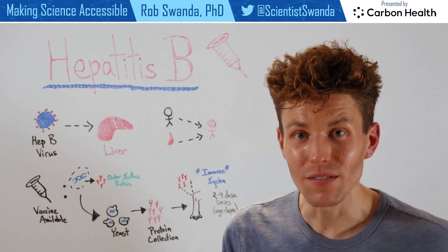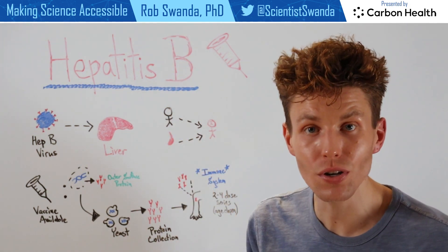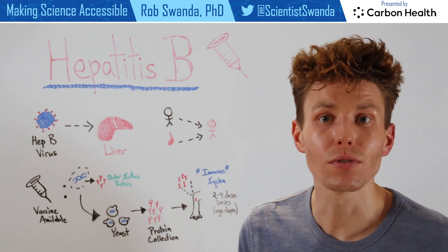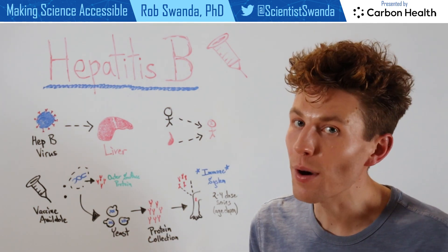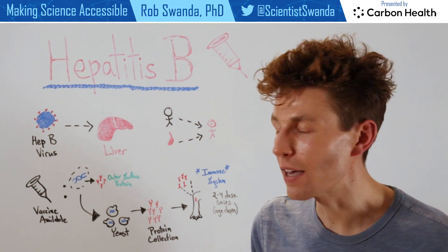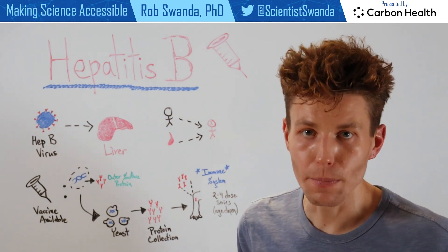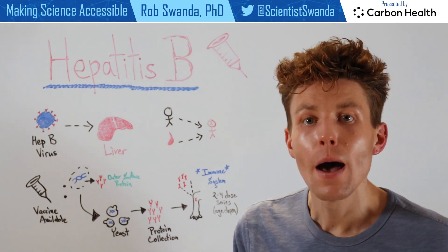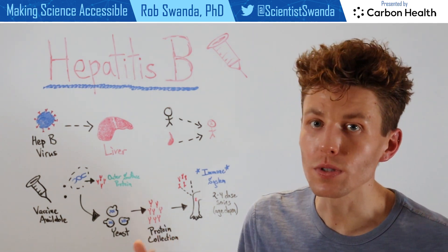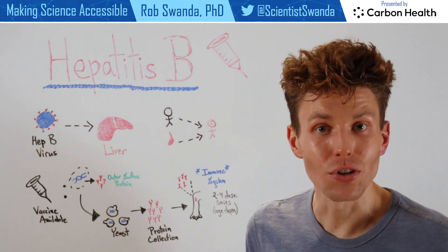So if an individual comes in contact with the Hepatitis B virus in the future, their immune system will be able to fight it off before it has a chance to lead to that chronic liver condition. Now Hepatitis B is typically given anywhere from two to four doses, and this is age dependent. When one is young, they usually have about a two dose series, but it's really important as individuals age, such as over the age of 60, to begin getting a booster dose.